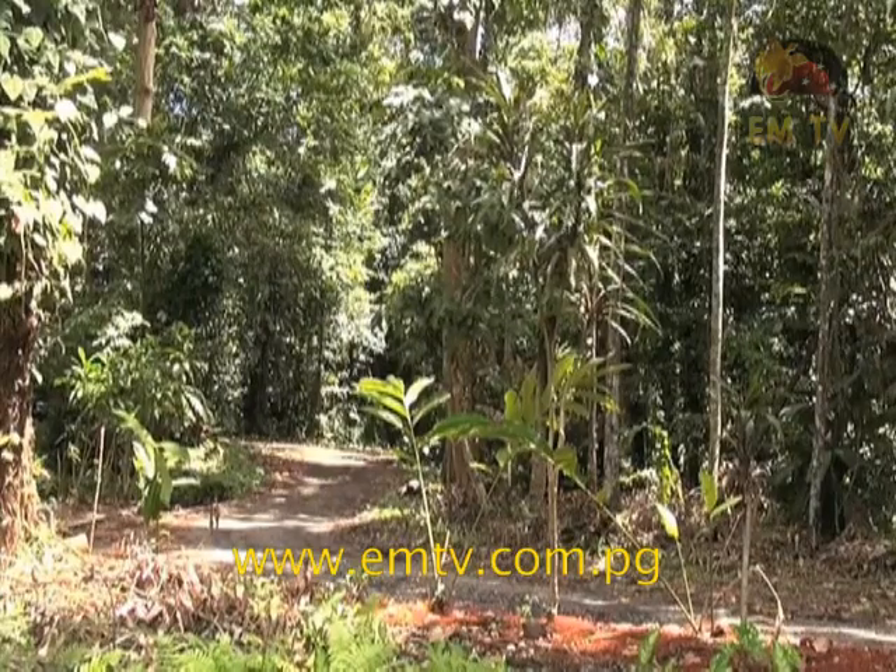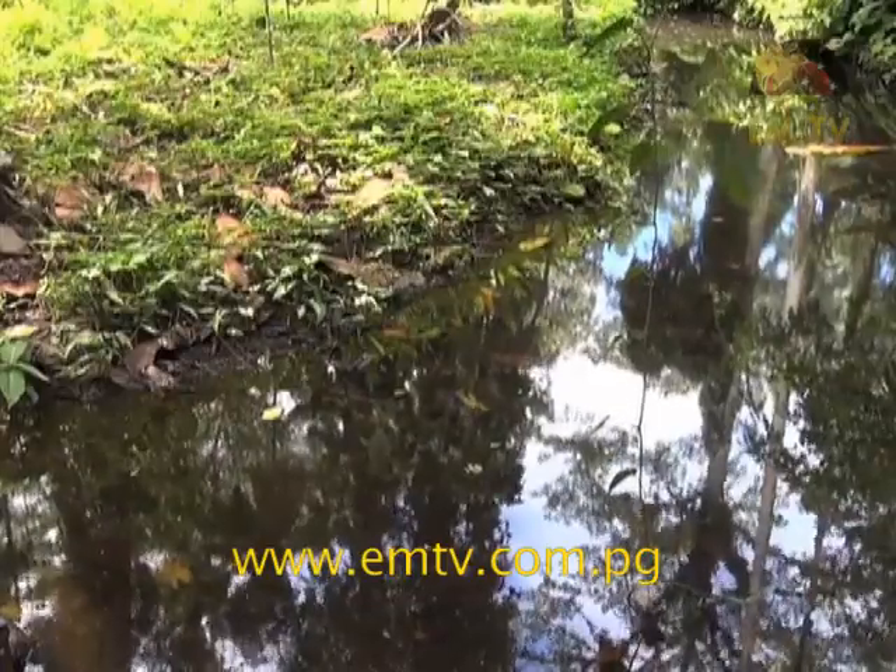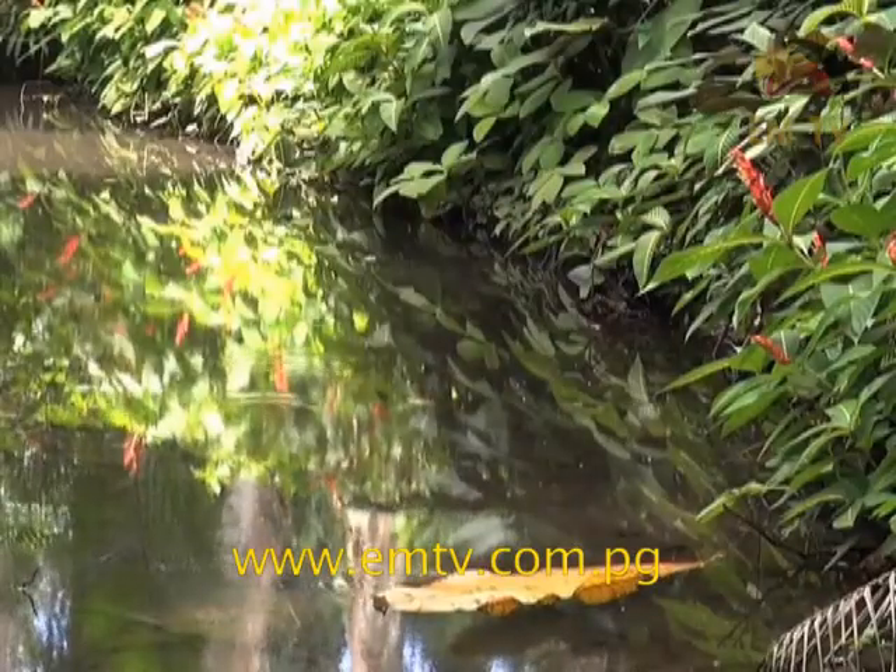Occupying 38 hectares of land, this botany garden is home to over 1,000 plant species grown beneath a dense forest.